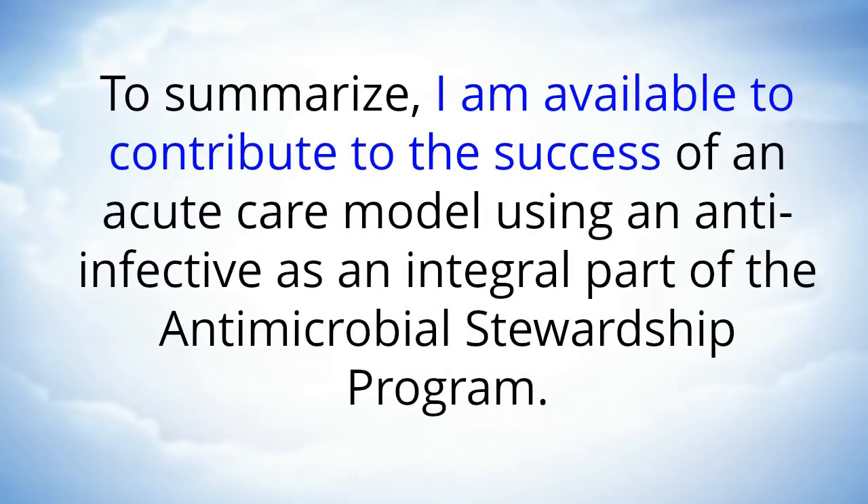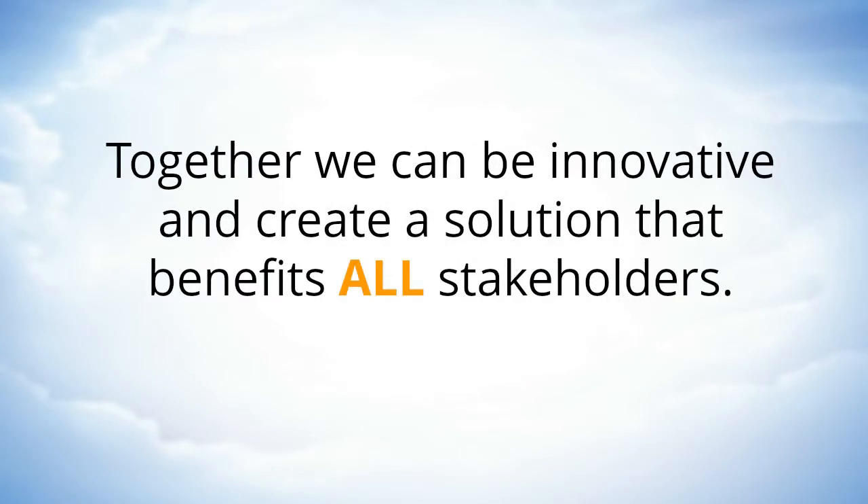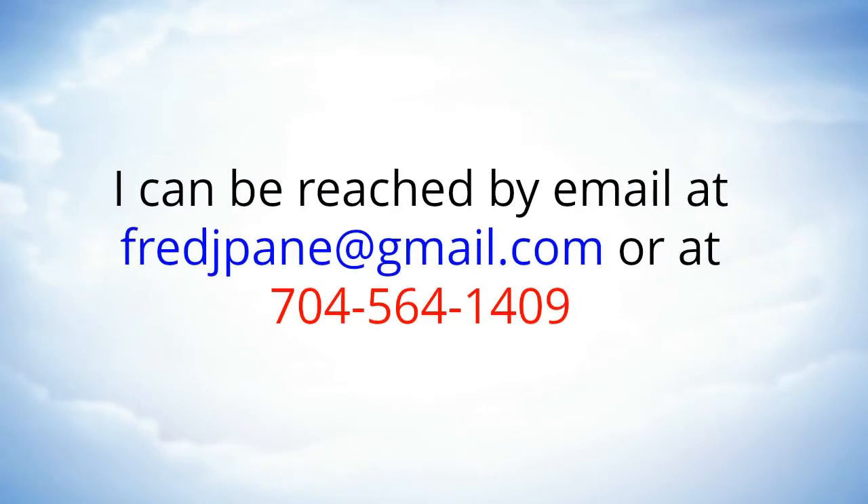To summarize, I am available to contribute to the success of an acute care model using an anti-infective as an integral part of the antimicrobial stewardship program. Many IDNs are waiting for industry to step forward and develop a new way to establish value-based patient care. Together, we can be innovative and create a solution that benefits all stakeholders. I can be reached by email at fredjpayne@gmail.com or at 704-564-1409. Thank you.